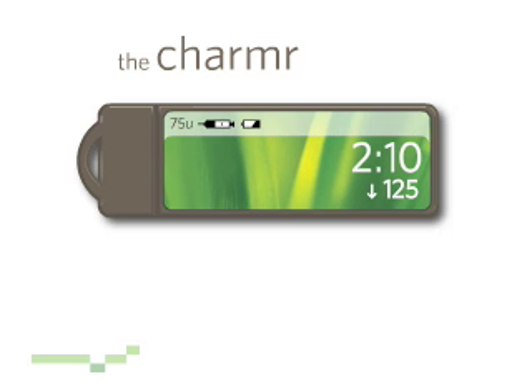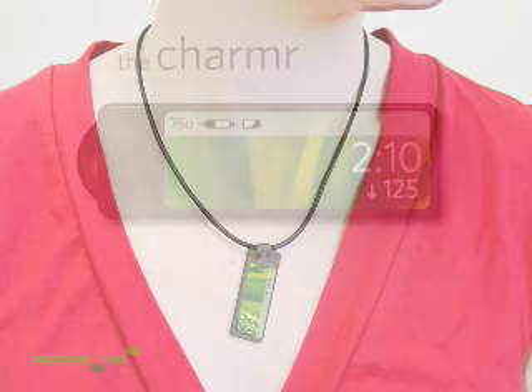The Charmer looks good and feels comfortable, but more importantly, it makes diabetes easier to manage because I can make better decisions.